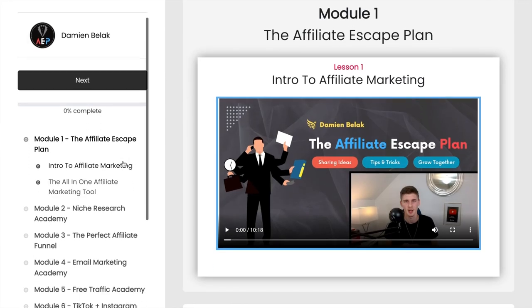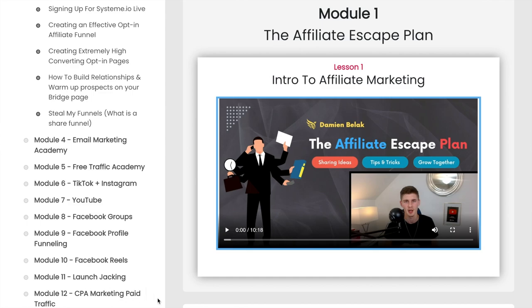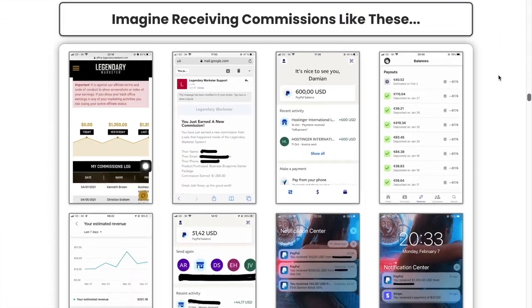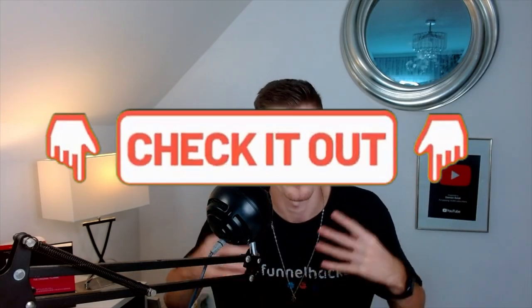If you enjoyed this video and found value, I want to mention that I have an affiliate marketing training program I launched a few weeks ago. If you want to learn affiliate marketing from A to Z and start making high-ticket commissions — two, three, or $5,000 per month — it's 100% possible with my online coaching program. It's very affordable. Click the first link below this video. We already have a lot of success stories and it's only been up for a few weeks.